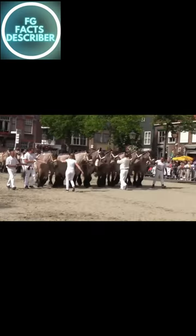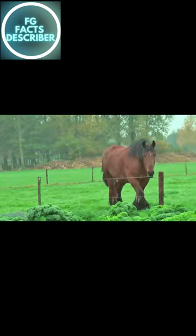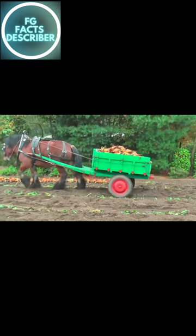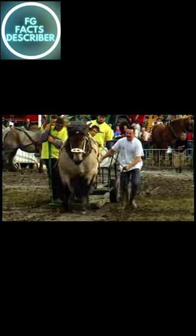Facts about draft horses, Part 3. Fact number 7: Draft horses have a unique respiratory system that is more efficient than that of smaller horses. They have larger lungs and can take in and exhale more air, which helps them power through strenuous tasks.